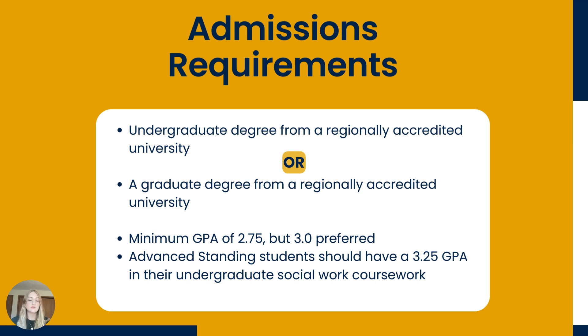Here are the admissions requirements for the on-campus MSW programs. First, an undergraduate degree from a regionally accredited university by the time you begin the MSW program — or if you have completed a graduate degree and wish to use that GPA, that is also acceptable. An overall GPA of 2.75 out of a 4.0 scale, with a preferred GPA of 3.0. For advanced standing applicants, it is expected that you will have at least a 3.25 GPA in your BSW coursework, and your BSW degree must be from a CSWE accredited program within the past eight years. Students who do not meet GPA requirements can sometimes still be accepted provisionally if other components of their application shine — please reach out to our admissions team for consultation.